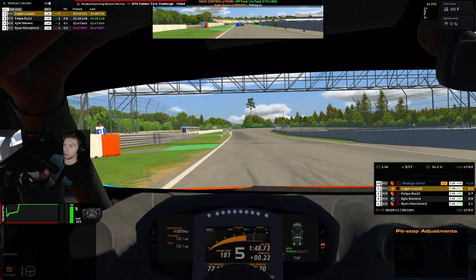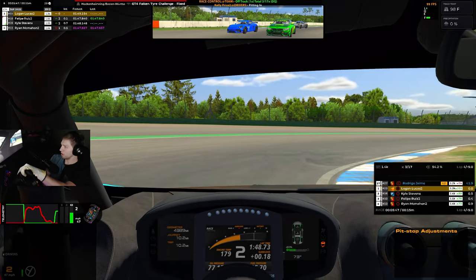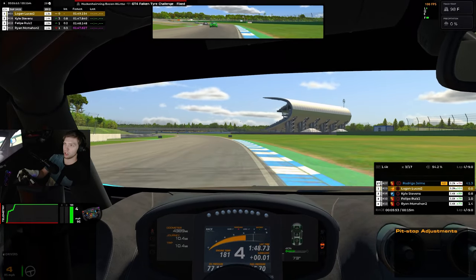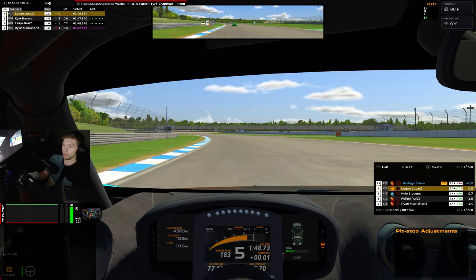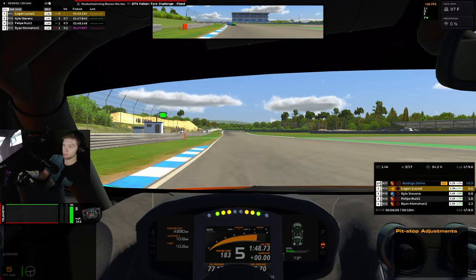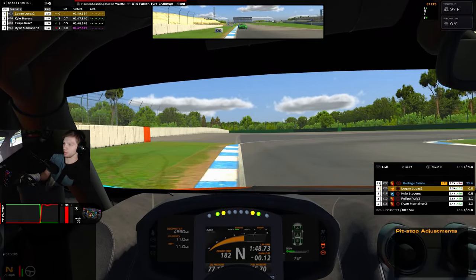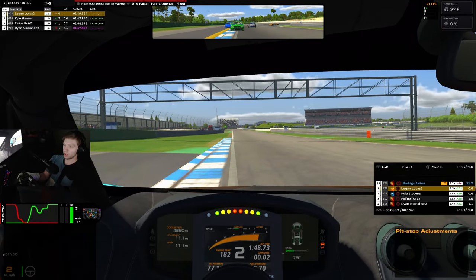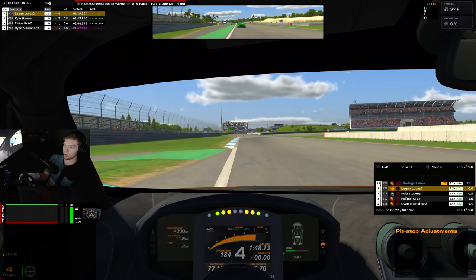That first turn is always a struggle in low-downforce cars. Kyle gets around Felipe — he tries a crossover but it doesn't work and he's stuck behind Kyle for the long straight. That BMW is going to be dangerous; Kyle is cutting through the field. Got to keep our head down and focus forward. Going a little too long, can't quite get the car rotated either — asking Kyle to get oh so close to us.